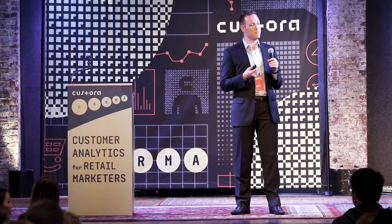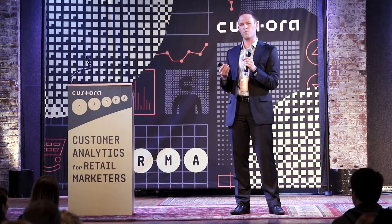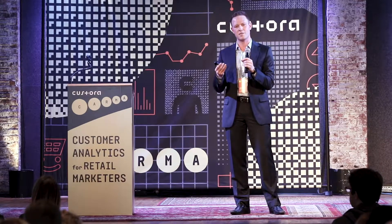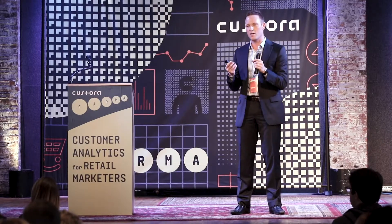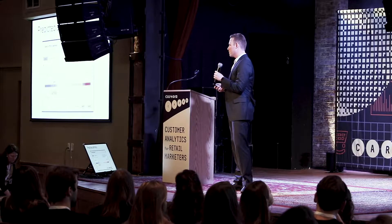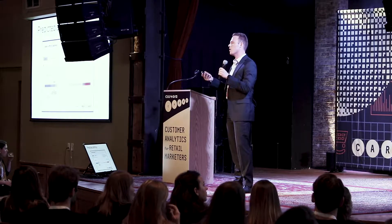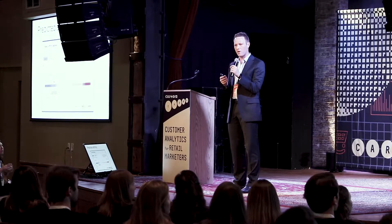One of the most effective and popular ways that the customers we work with personalize the customer experience and achieve breakthrough results is by matching customers with the products most likely to resonate with them — not just things they've purchased or browsed in the past, but looking within the database for lookalikes, similar to the way Amazon or Netflix make recommendations. What you're seeing here is a snapshot from Castora's software that enables marketers to build a lookalike audience for any product.